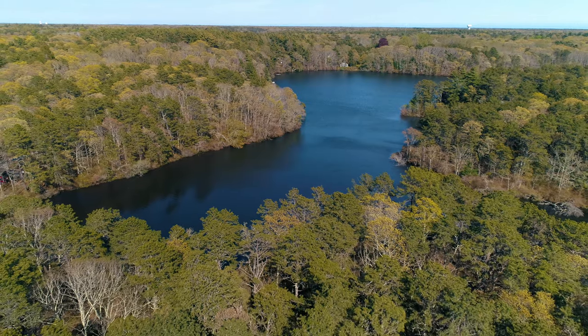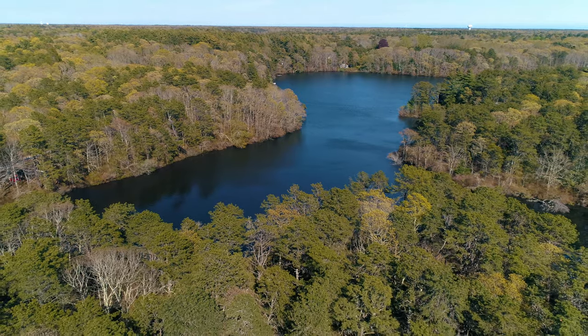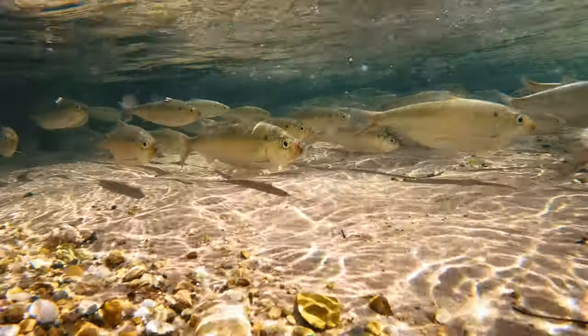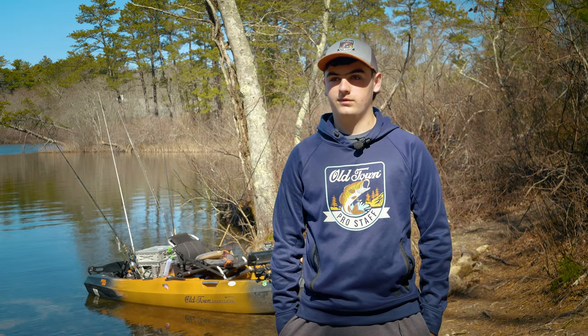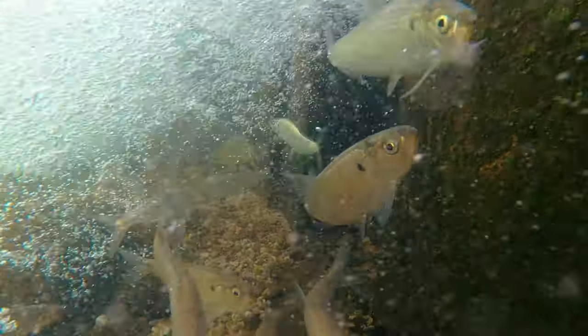Our Cape Cod freshwater fishery is mostly small herring-fed ponds. Herring swim up in the spring, spawn, and then swim out. That's why you can have a small pond with such big fish — those herring bring all the nutrients in from salt water and put them in the ponds and the bass eat them.